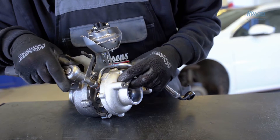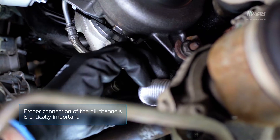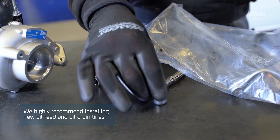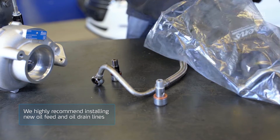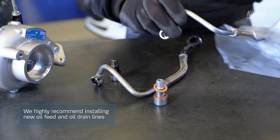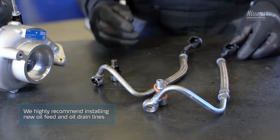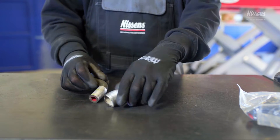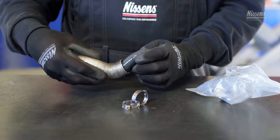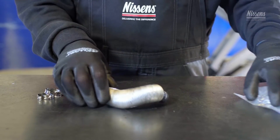Lubrication is crucial for the turbocharger's operation. Proper connection of the oil channels is therefore critically important. We highly recommend installing new oil feed and oil drain lines. If the lines are to be reused, they must be thoroughly cleaned to be free of any inner restrictions, as well as have no bends or abrasions. Remember to mount the heat protective shields if they were originally applied. These prevent the oil lines from oil coking and carbonizing if the line is placed too close to an excessive heat source.